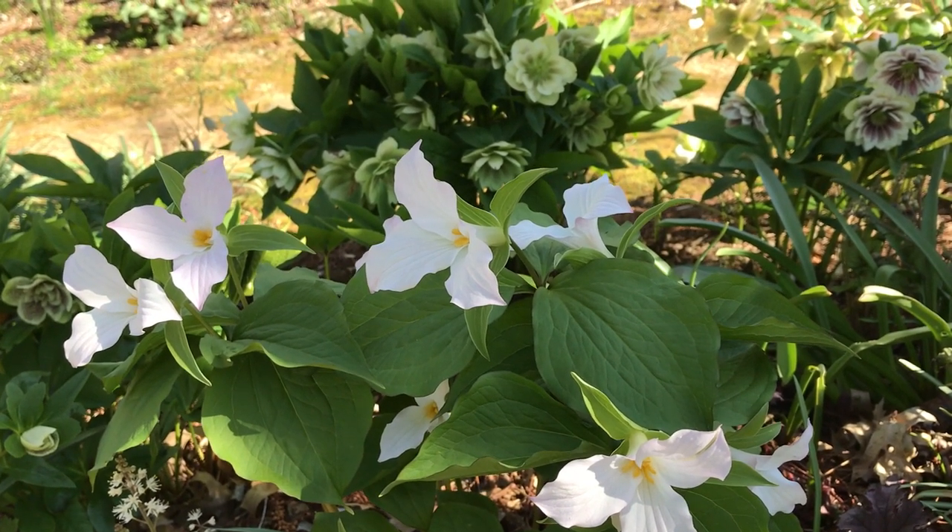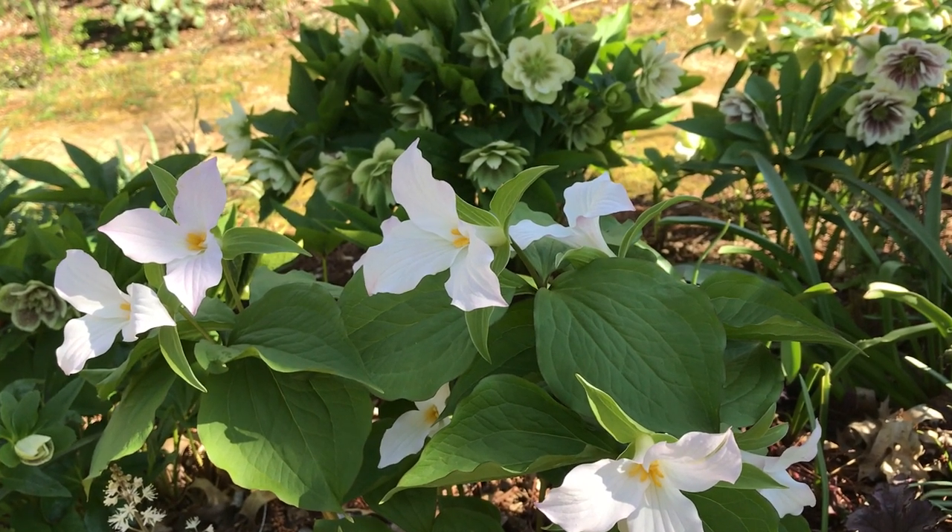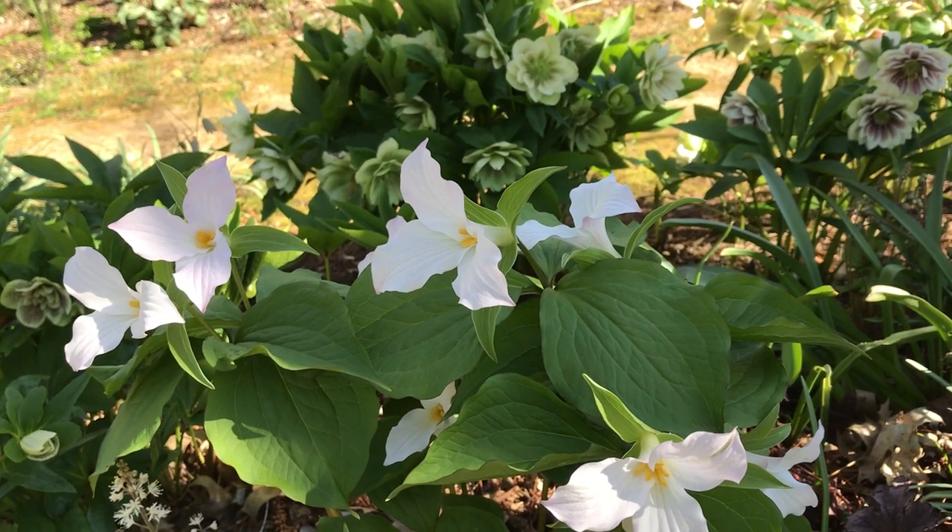They are slow growing but a beautiful addition to the garden, and please never collect them in the wild. Many species are threatened or endangered.